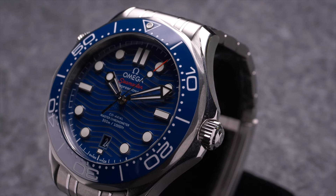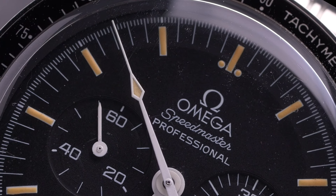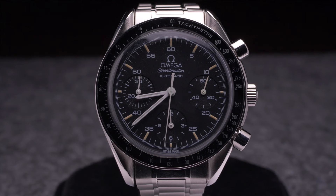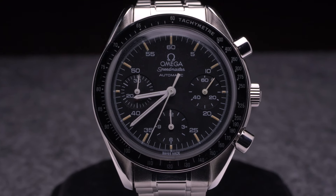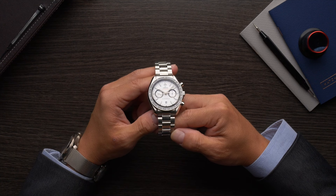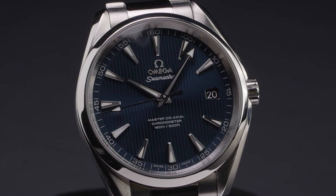Each Omega collection can consist of numerous sub-collections, and each one of those often contains numerous variations of the different watches within it. The current Omega lineup includes hundreds of different models, spanning everything from elegant dress watches to highly advanced timepieces designed for space travel, underwater exploration, and everything in between.